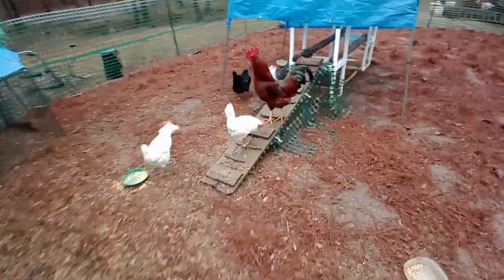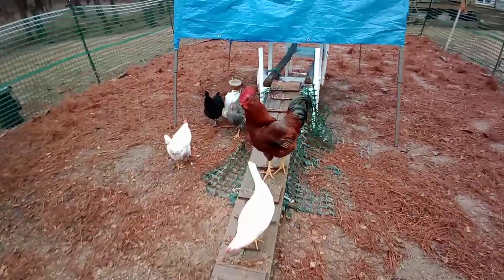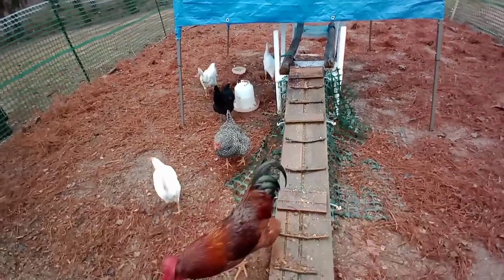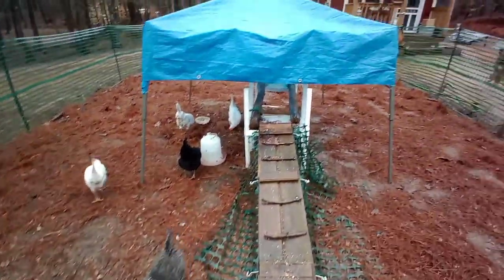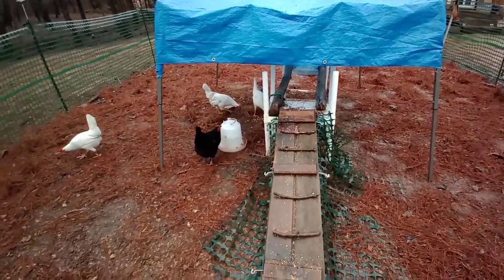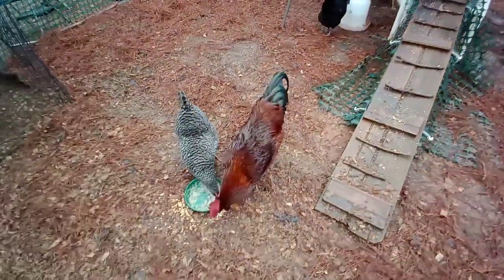Well, we got one leghorn and one of the brown egg layers that has not laid yet. I'm pretty sure Coco's in there getting ready to lay an egg. They've been coming up underneath here when it rains and roosting in here — that is awesome. And Romeo...